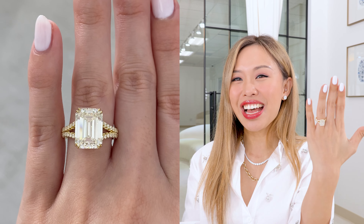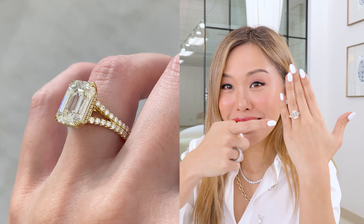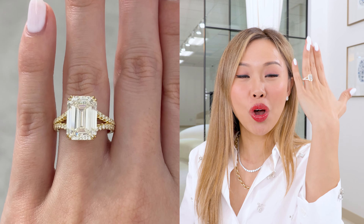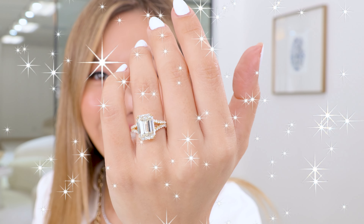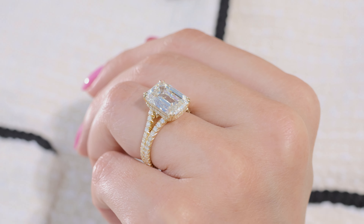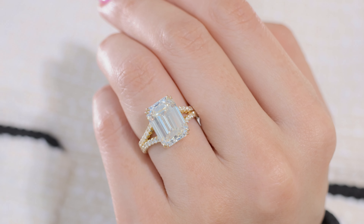If you watch my channel, you know that in one of those videos a while back, I was working on a 7-carat. You guys commented that you want to see the finished ring, and so here it is. Ladies and gentlemen, this amazing, breathtaking, gorgeous 7-carat is done.